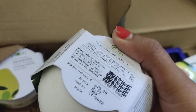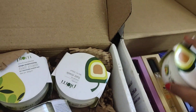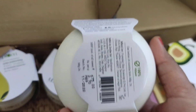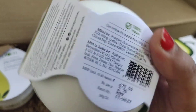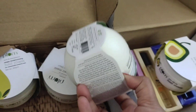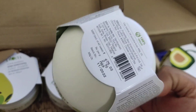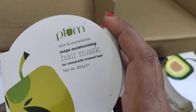The manufacturing date is November 2022. The use-before date is not printed on the packaging, so we need to calculate it — generally it's 24 months. The packaging is very fresh. And this second one is the Plum Hair Mask Olive and Macadamia.